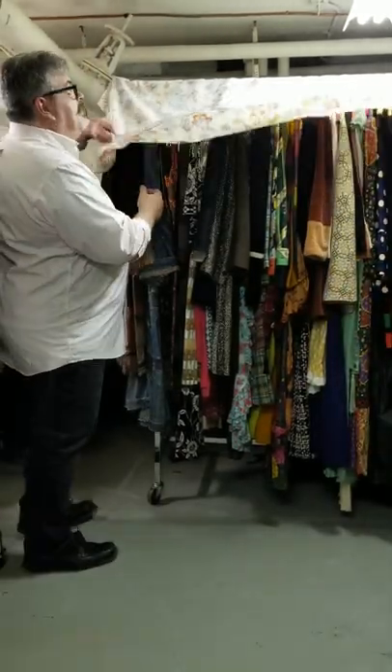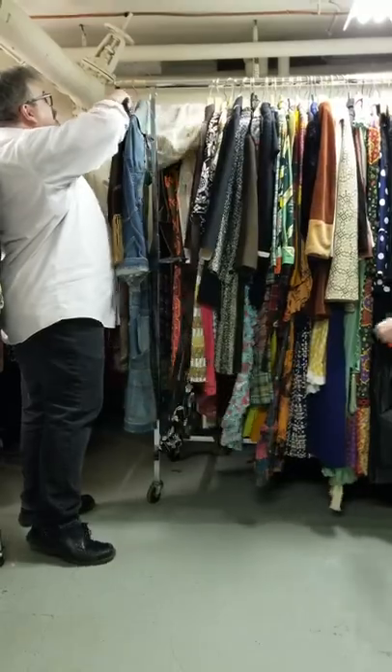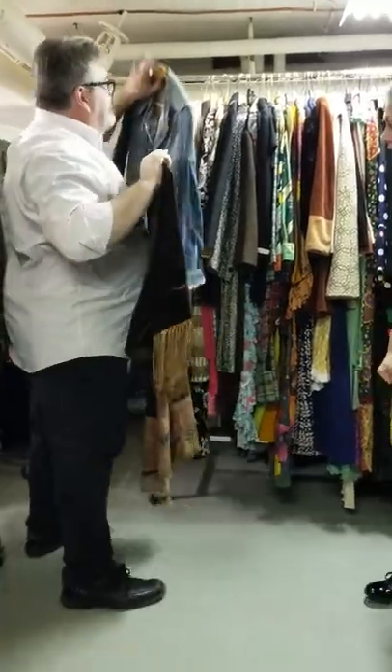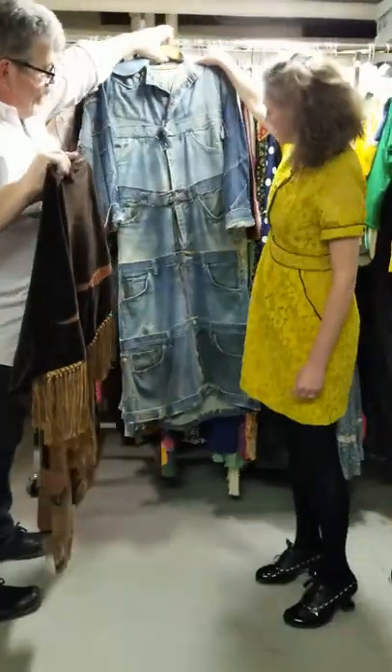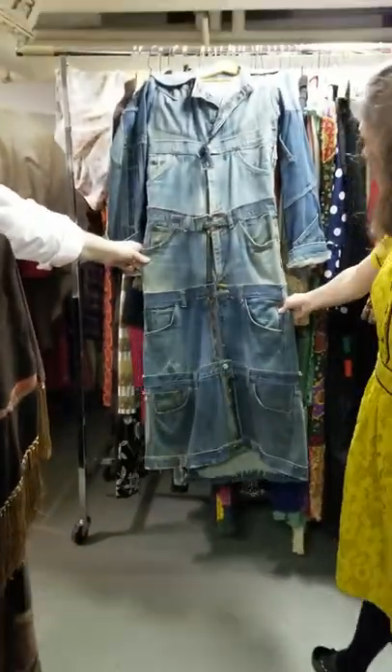We're going to go through another rack of 70s again — more 70s stuff. Notice the 70s bed sheets to go with it. To start things off, we have a couple of sort of homemade things. This is a maxi coat done in crutches of jeans.